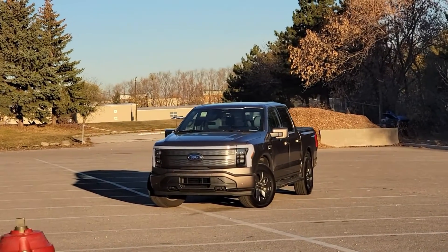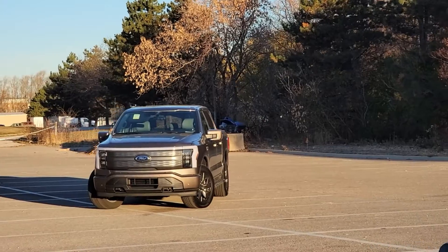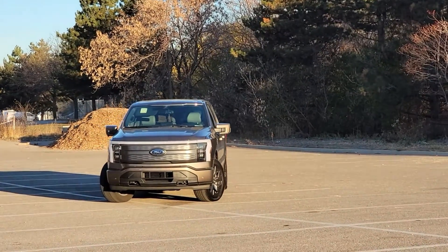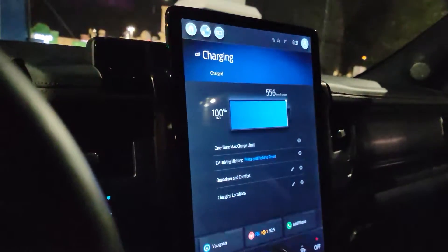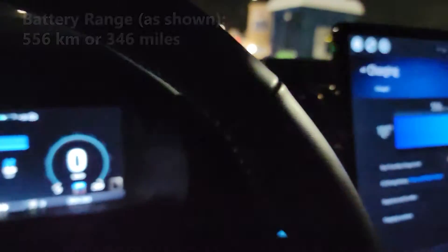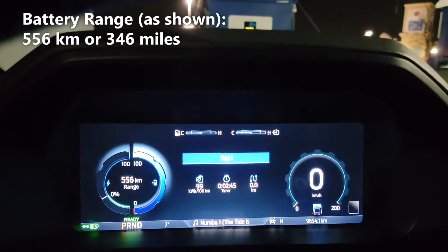Today we're test driving the all new Ford F-150 Lightning. The model we're in is equipped with the extended range battery and we're going to do a battery economy test to see how well it performs. As you can see right now we have a full charge, and on this full charge our battery range is expected to be 556km before we run completely out of charge.